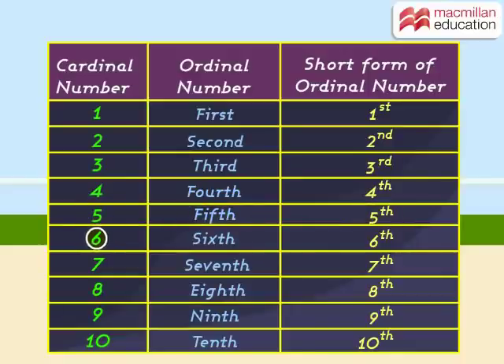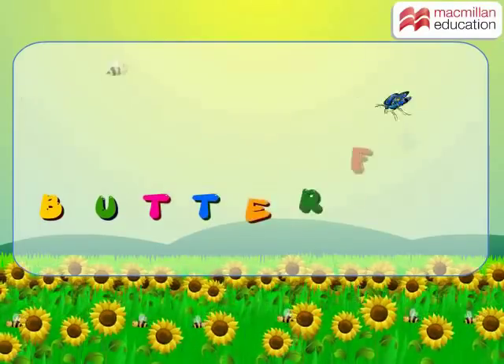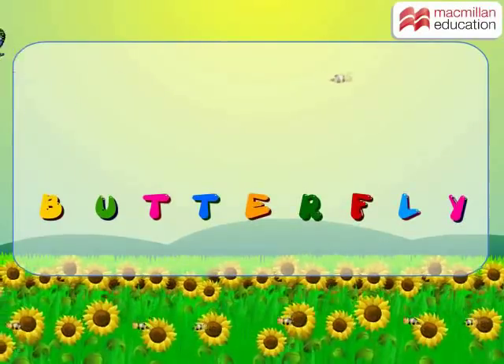Number 6 is the sixth number. Number 7 is the seventh number. Number 8 is the eighth number. Number 9 is the ninth number. Number 10 is the tenth number. Let's take another example to understand the concept.